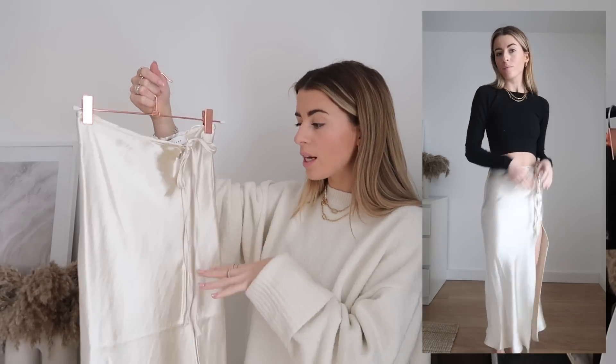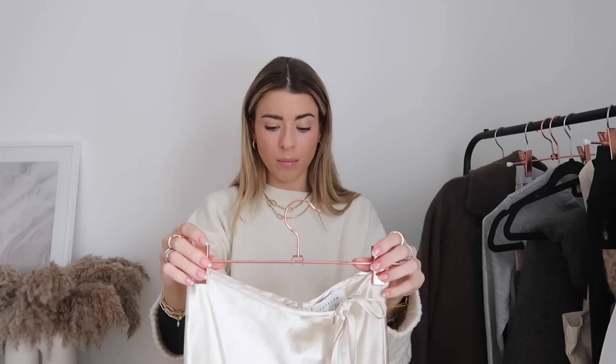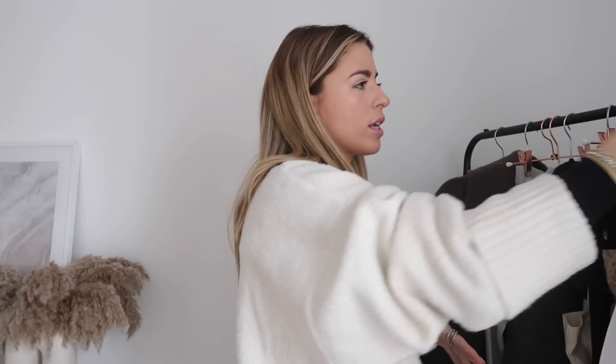It's got a really lovely slit and a nice little tie - it's a really pretty skirt. I'm planning to wear it with a black top, black heels, and maybe some sparkles. I got this in a size four and it fits perfectly. I just think champagne satin slip skirts and dresses look chef's kiss - I love them.